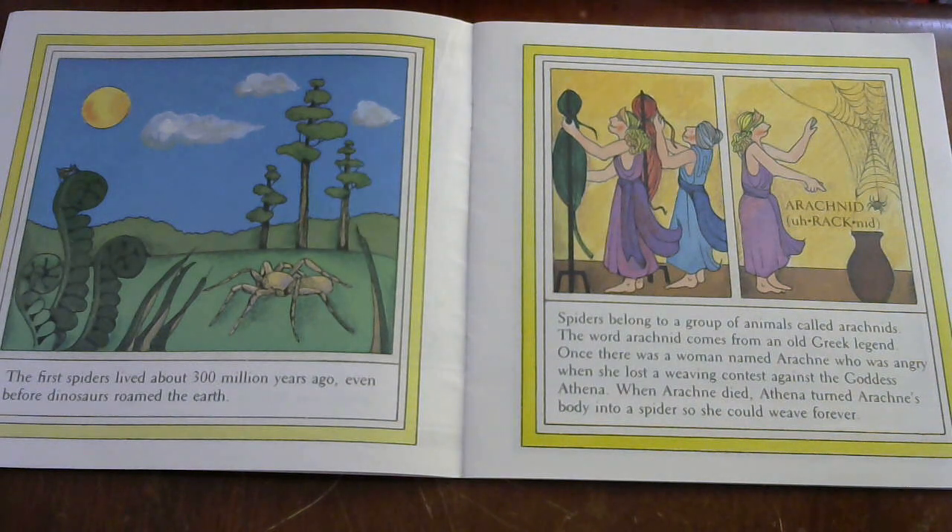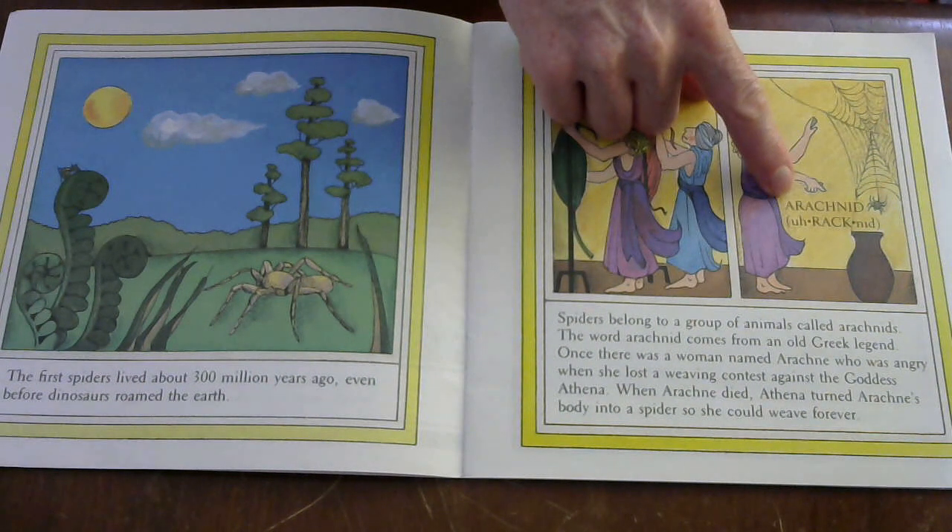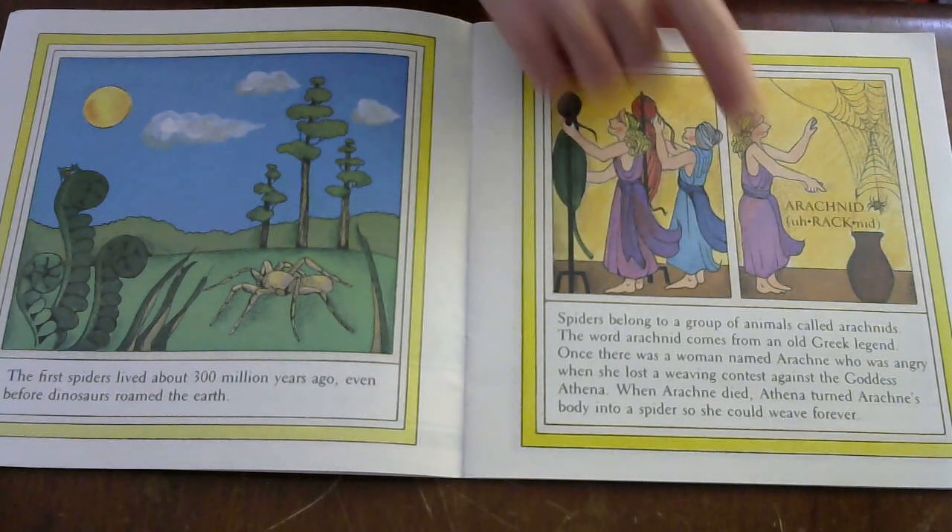The first spider lived about 30 million years ago, even before dinosaurs roamed the earth. Spiders belong to a group of animals called arachnids. The word arachnid comes from an old Greek legend. Once there was a woman named Arachne who was angry when she lost a weaving contest against the goddess Athena. When Arachne died, Athena turned Arachne's body into a spider so she could weave forever. That's how you pronounce it — arachnid — which means spider.